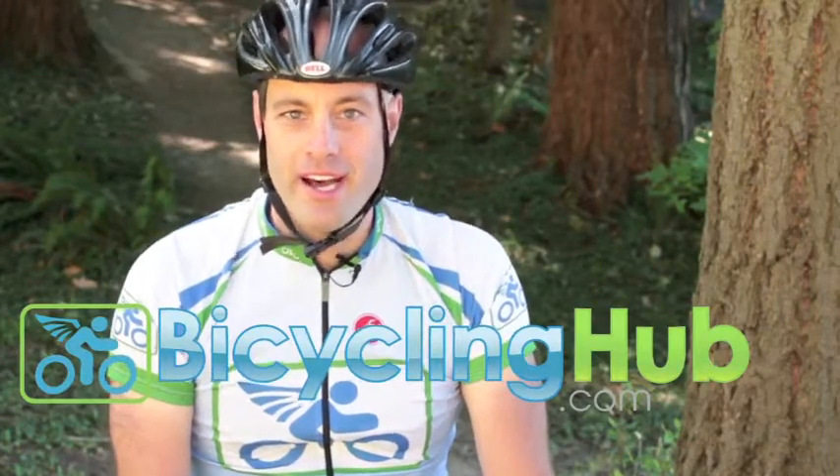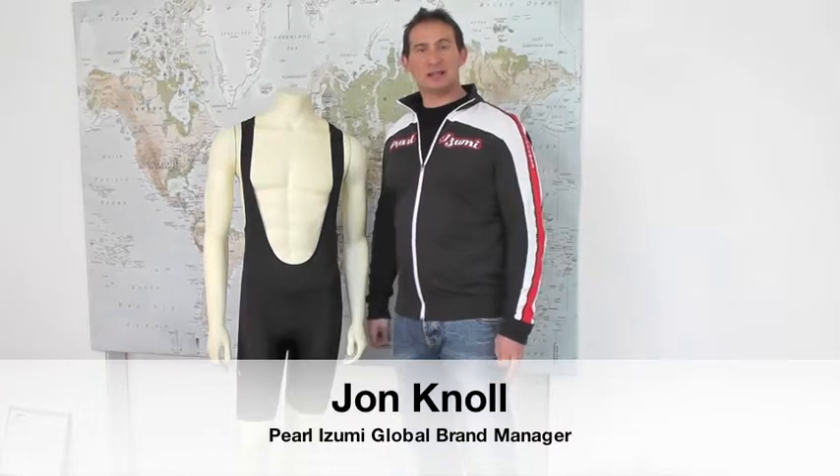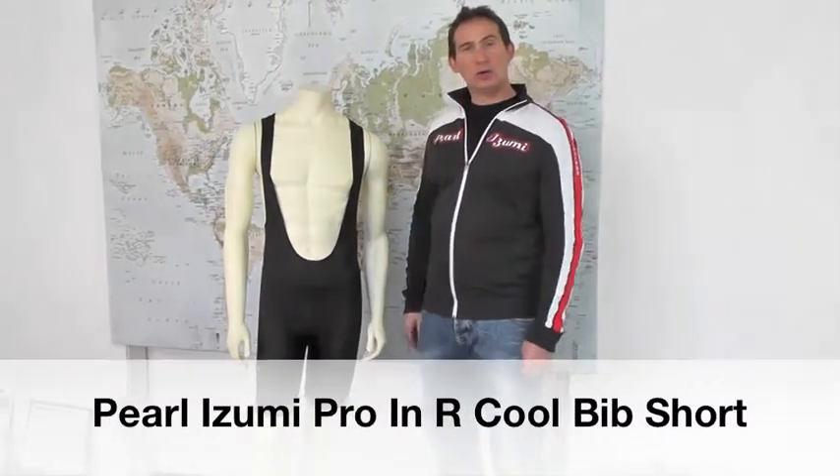We test the products that we sell. Hello, my name is John Noel. I'm the Global Category Manager for Men's Cycling Apparel at Pearl Izumi, and I'm here today to talk to you about our Pro Intercool Bib Short.